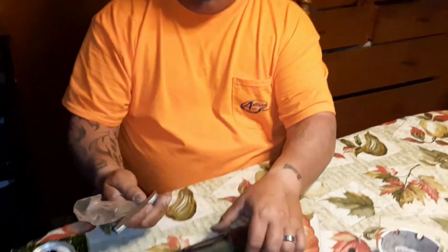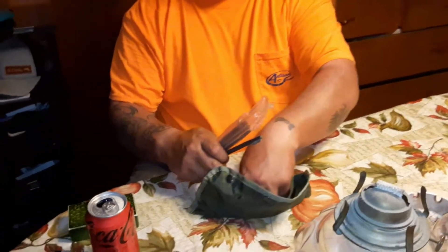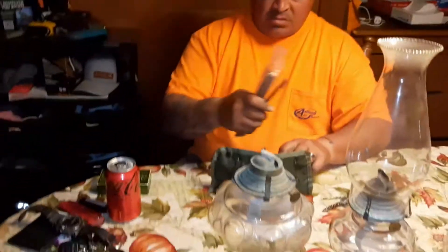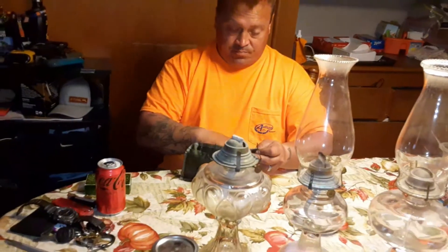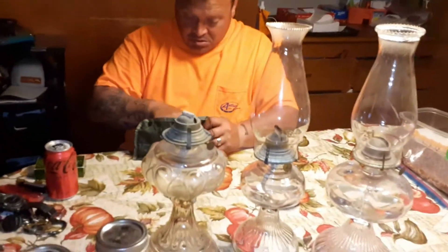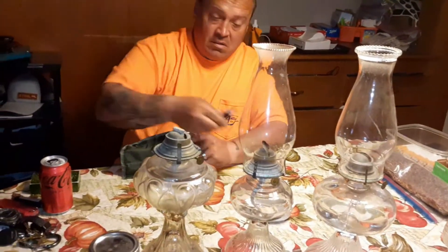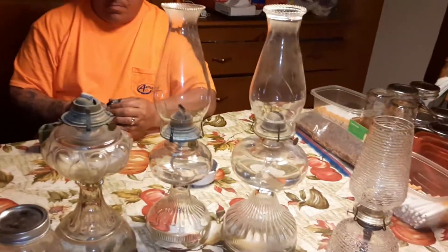In the beginning you said two bucks for everything, and then at the end he said seventeen dollars — so you figure out what he charged for everything. But I think seventeen dollars was a damn good deal for all these lanterns.